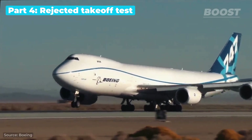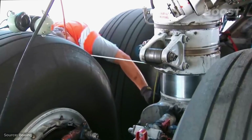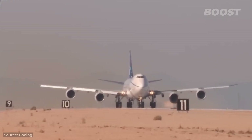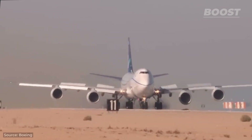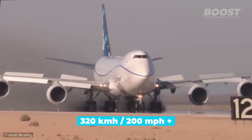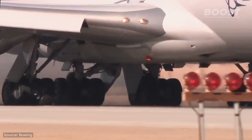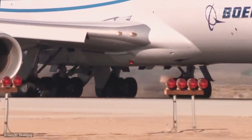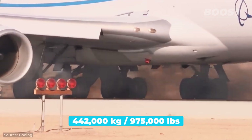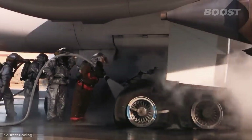This Boeing 747 is undergoing an extremely demanding procedure known as a rejected takeoff test. This simulates the intense moment when a pilot or the control tower decides to cancel a takeoff just as it's about to happen. The pilot has to quickly apply full brakes while the aircraft speeds down the runway at over 200 miles per hour. Once the jumbo jet successfully completes this under standard conditions, the stakes are raised by loading the aircraft to its heaviest allowable weight of 975,000 pounds. Despite these severe conditions, the pilot manages to halt the aircraft safely — however, this causes the wheels to overheat significantly, necessitating their deflation to prevent any risk of explosion and ensure the safety of emergency personnel.